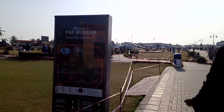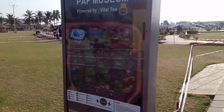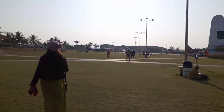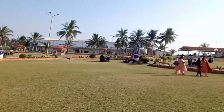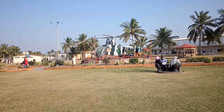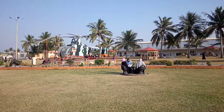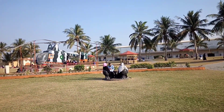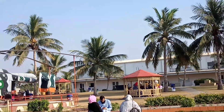PAF Museum stands for Pakistan Air Force. It has weapons, aircraft, and radar on display in the park. The main feature is different fighter planes and the view is very good. There are different aircrafts and different fighter planes.